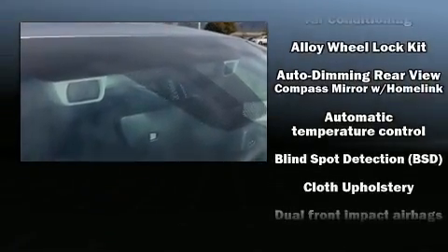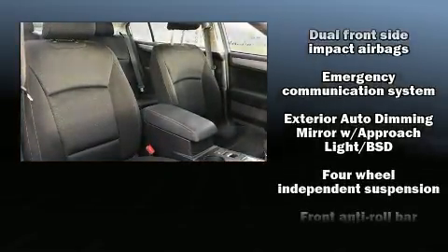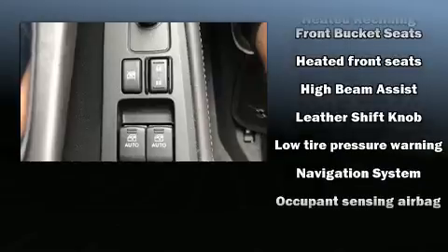Subaru ensures the safety and security of its passengers with equipment such as anti-whiplash front head restraint, a panic alarm, and four-wheel disc brakes with ABS. Brake Assist technology provides extra pressure when applying the brakes.